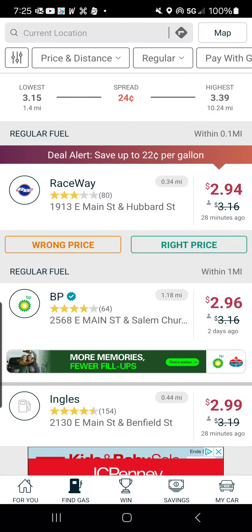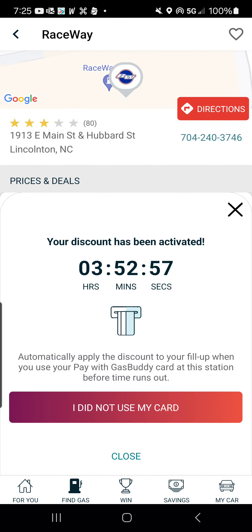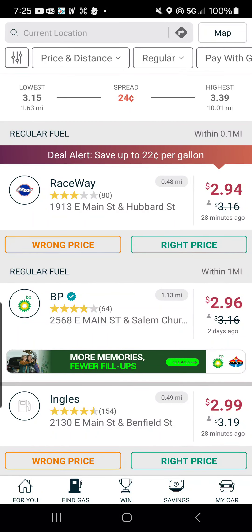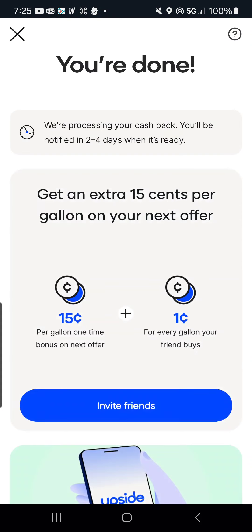On GasBuddy, I don't have to do anything since I used my GasBuddy card. Otherwise, I would go ahead and upload the receipt by clicking 'I did not use my card' and then loading the receipt. With Upside, I just need to press 'I've paid' — nothing else. It'll take two to four days to process. I'll put the referral codes for GasBuddy and Upside in the comments and description.